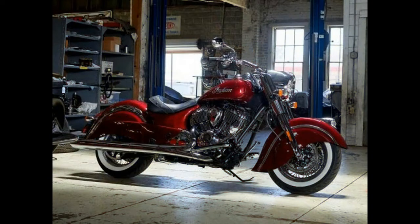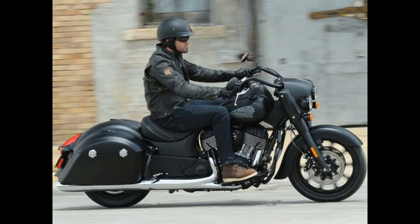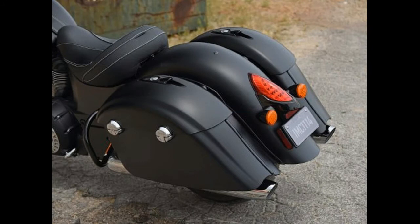The big news for the Scout line, other than the all-new Bobber, is the addition of a cartridge fork on the Scout. Additionally, the Scout receives Pirelli tires and, most importantly for some riders, passenger accommodations in the form of a leather pillion and pegs. The $11,499 Scout also gains two new colors.